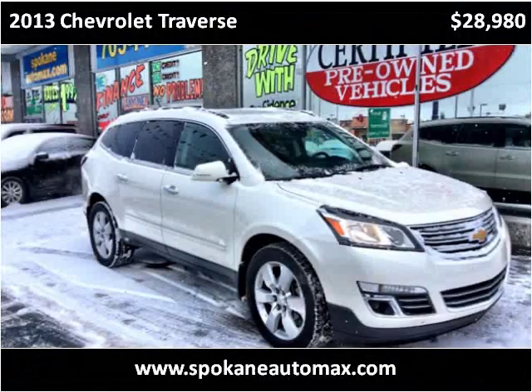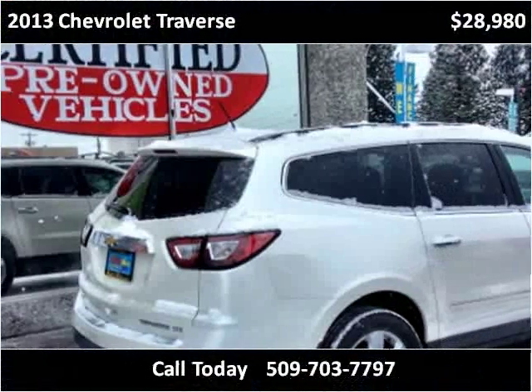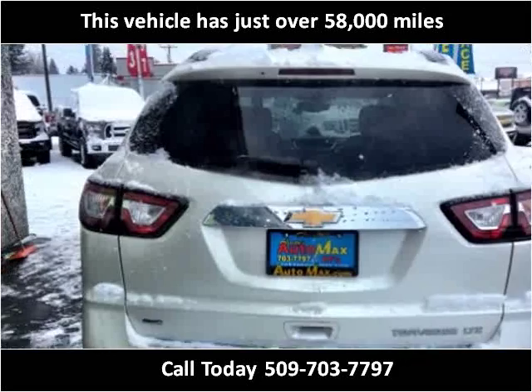This 2013 Chevrolet Traverse is available from Arada's AutoMax and RVs. This vehicle has just over 58,000 miles.